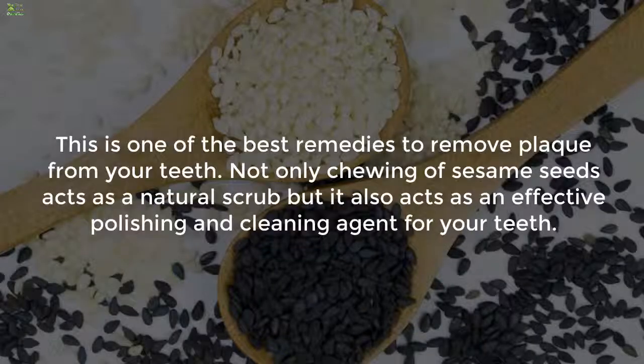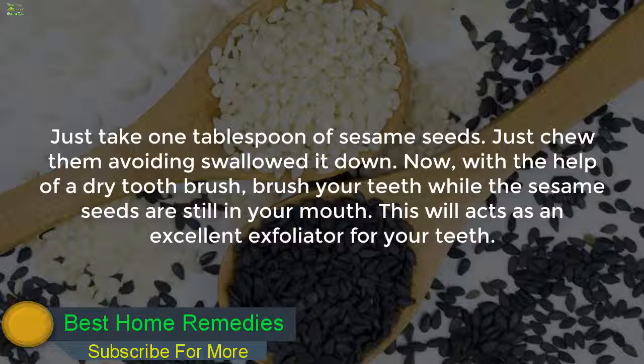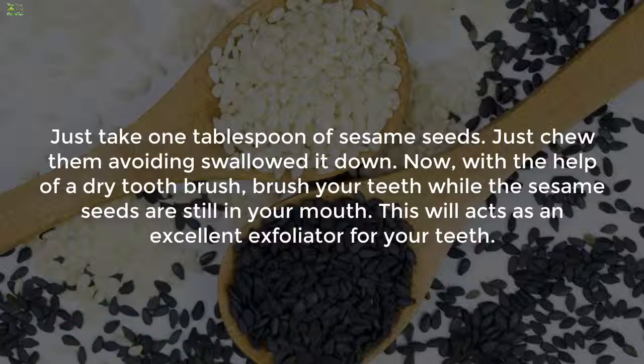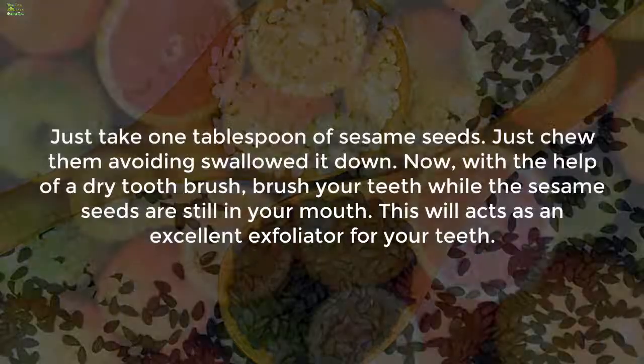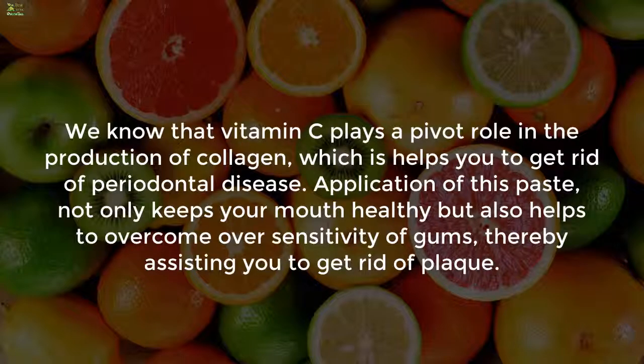Remedy 4: chewing sesame seeds. This is one of the best remedies to remove plaque from your teeth. Not only does chewing sesame seeds act as a natural scrub, but it also acts as an effective polishing and cleaning agent for your teeth. To use it, take 1 tablespoon of sesame seeds and chew them, avoiding swallowing. Now, with the help of a dry toothbrush, brush your teeth while the sesame seeds are still in your mouth. This acts as an excellent exfoliator for your teeth.